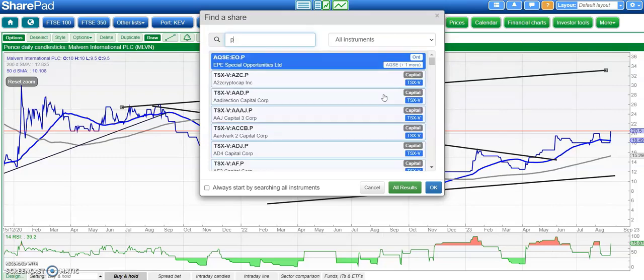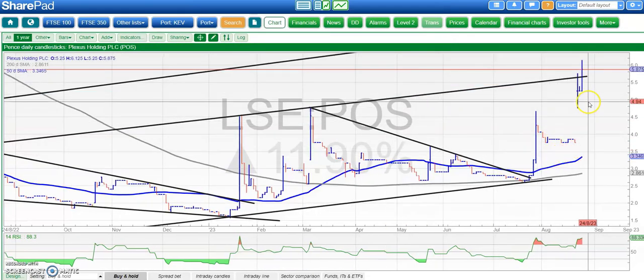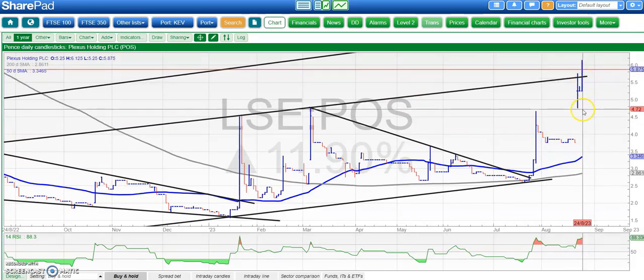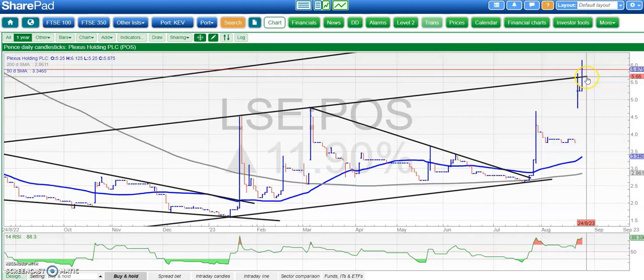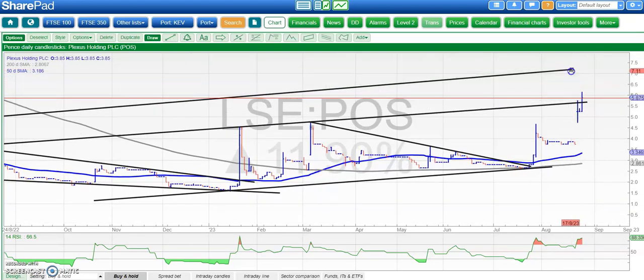On to Plexus, where we had a rather ambitious target a few weeks ago and managed to gap up through that target. The current position is that above the target at around 5.7 to 5.8p, we're looking for a fresh leg to the upside — maybe taking the shares up to 7.5p over the next two to four weeks, powered by that massive unfilled gap to the upside to start the week.